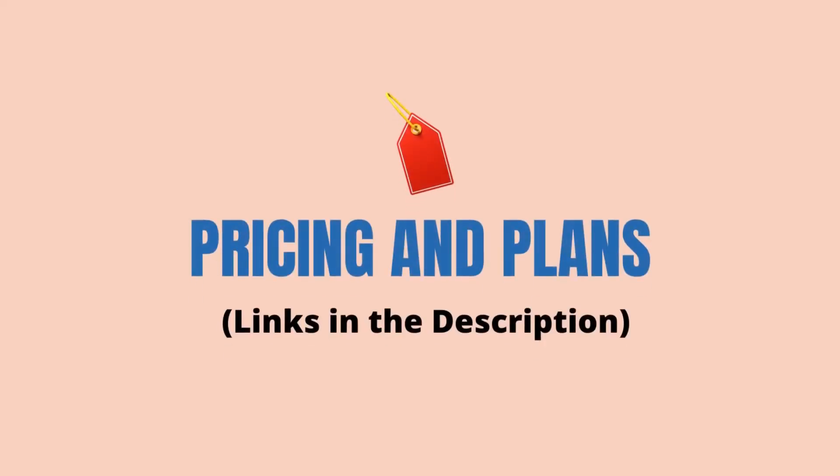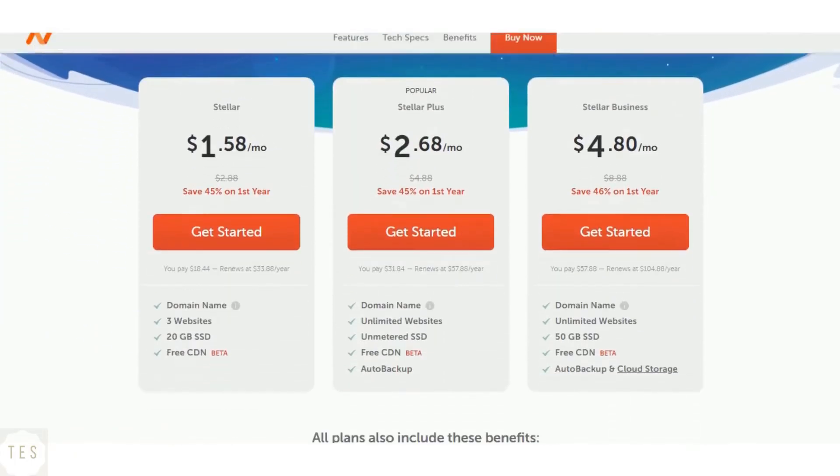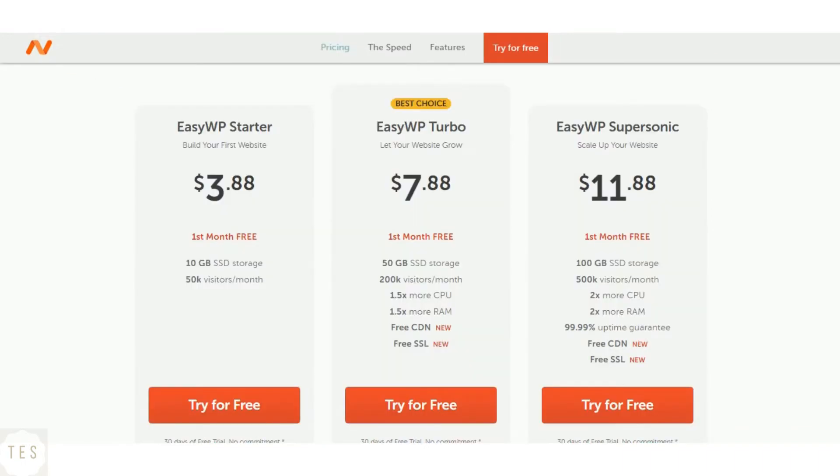Now for pricing and plans: Namecheap's shared hosting plans cost around $2 per month to host multiple websites. The Stellar plan can host up to three websites, with higher plans suited to host unlimited sites. Namecheap also offers WordPress hosting — the Easy WP hosting plans start at $3.88 per month, are ideal for the WordPress platform, and are hosted on Namecheap Cloud with a 99.9% uptime guarantee.